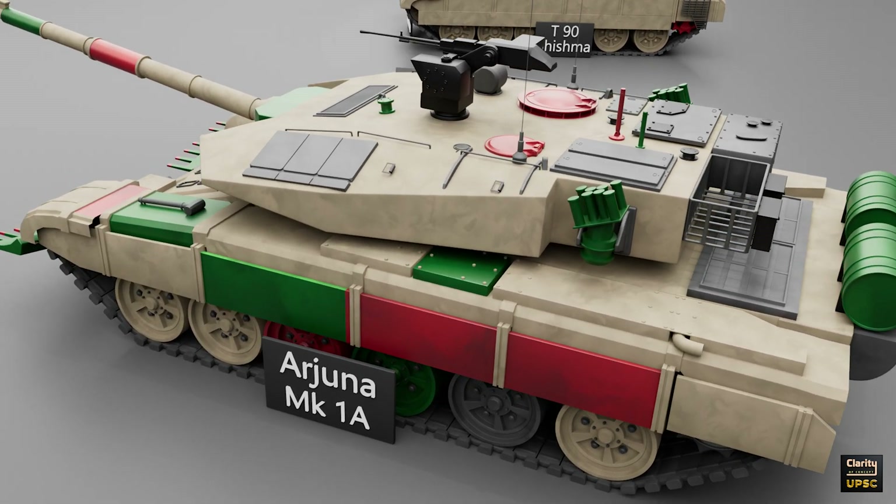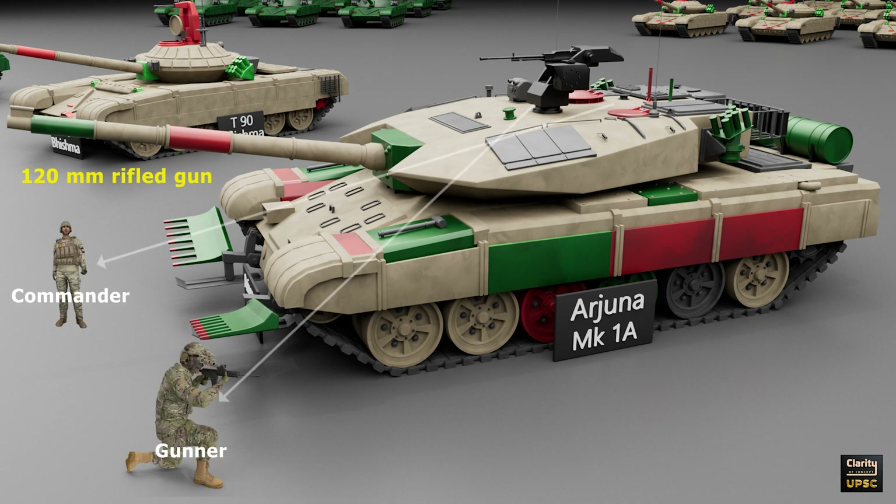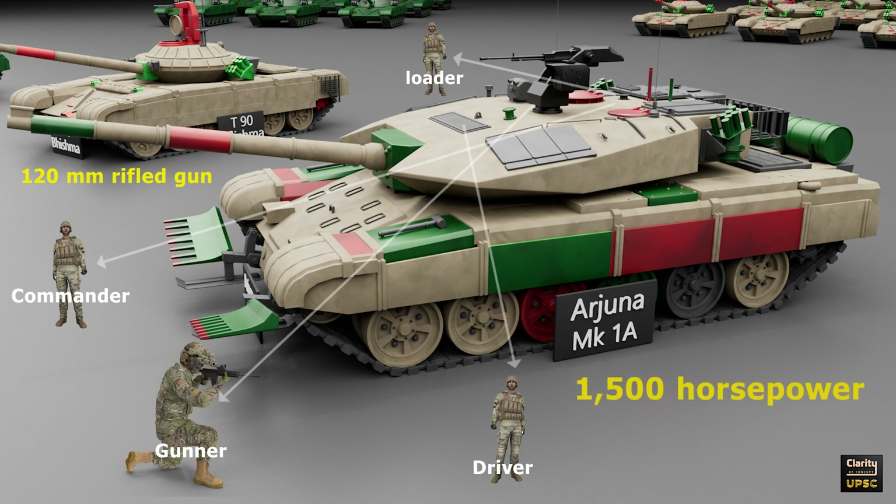The tank is equipped with a 120mm rifled gun. It can fire various types of ammunition, including high explosive and armor-piercing rounds. The tank has a crew of four: commander, gunner, loader, and driver. It uses a 1500 horsepower engine, giving it a top speed of 70 km per hour.